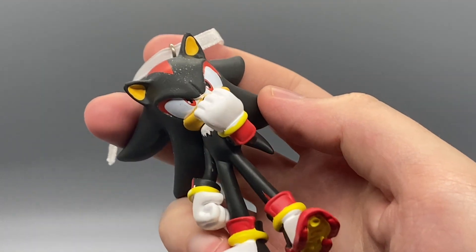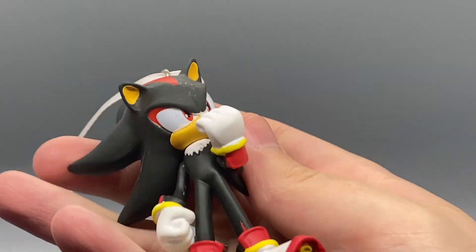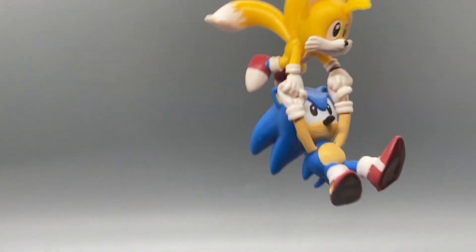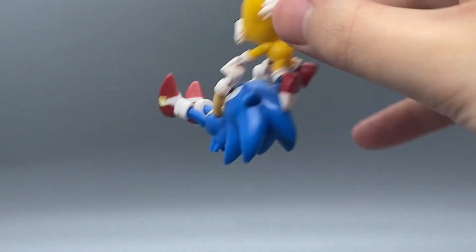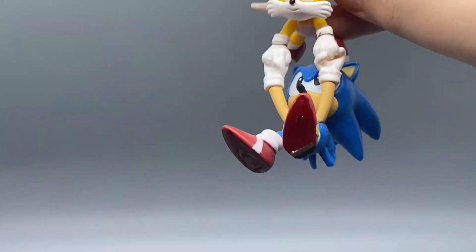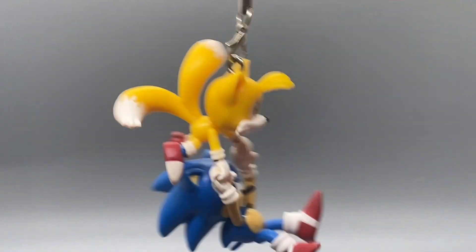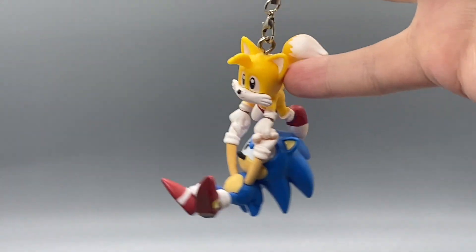Moving on to miscellaneous items, I've got the Shadow the Hedgehog Hallmark Christmas ornament. He's got some weird gunk on his head that I can't clean off, which makes me pretty sad. We also have one of those buildable Sonic display things - I had an extra Sonic and Tails and put them on a little loop, so now they're like a little keychain or Christmas ornament. Just a little crafty Sonic thing that I did.